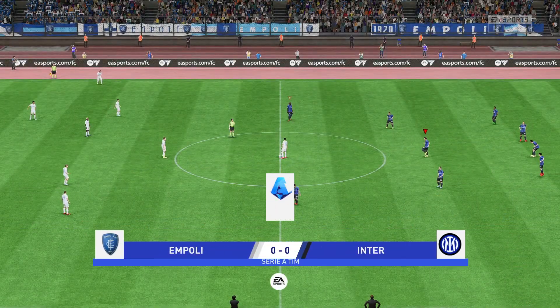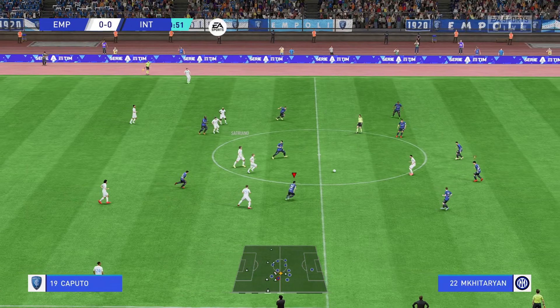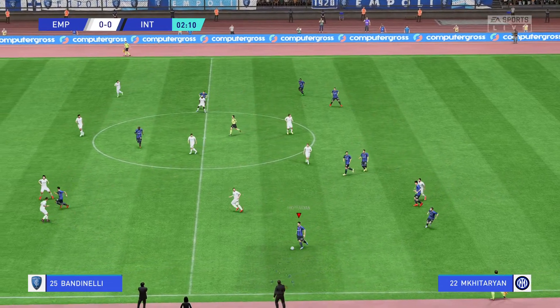The starting eleven for Empoli — I think the front pair need to combine well today, both with their link-up play and their movement. If the number ten can also find space, he will create problems with his passing. Also watch out for the fullbacks who do love to get forward.